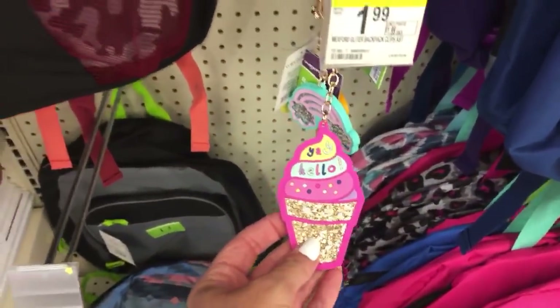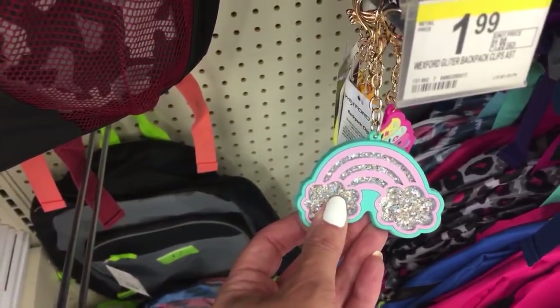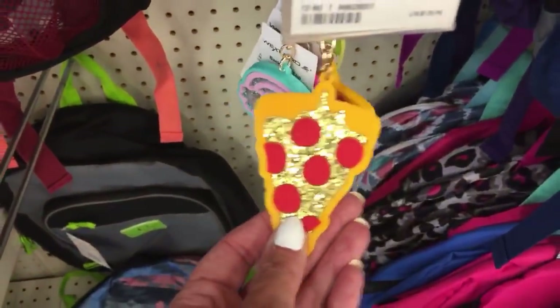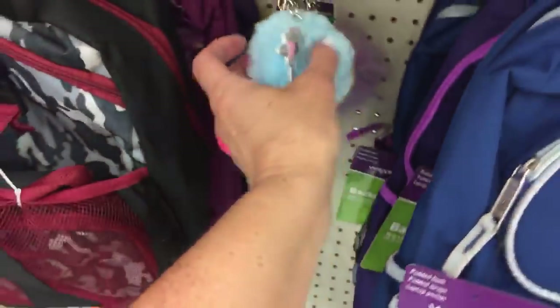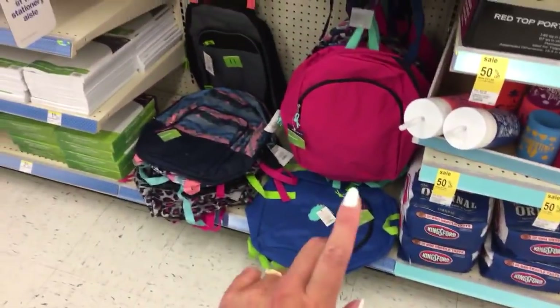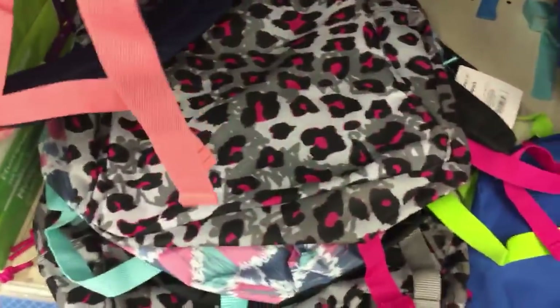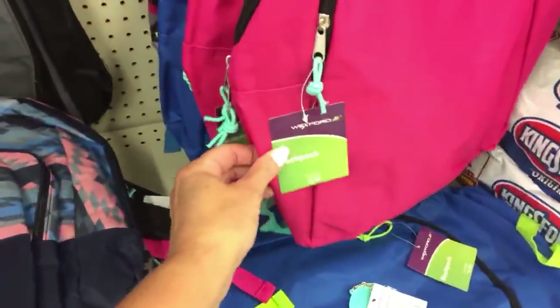Look at these - $1.99 backpack clips. We have the pizza and the smiley face - these are $3.99. Their backpacks - I heard someone say they were under $5, but these ones are all $9.99. Oh, these are $4.99. These are the Wexford brand.